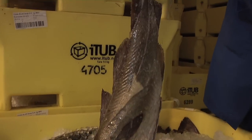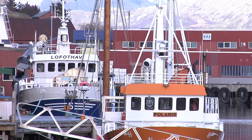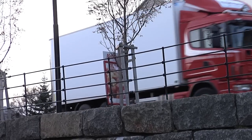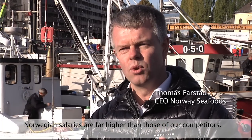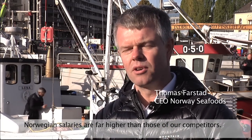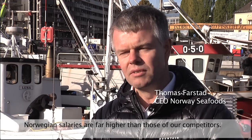This cod is caught off Lofoten, Norway, but could be sent to China or Poland where it will be filleted by cheap labour before it's returned to Scandinavia. A very big problem is that the cost in Norway is much higher than in all other similar countries we compete with.